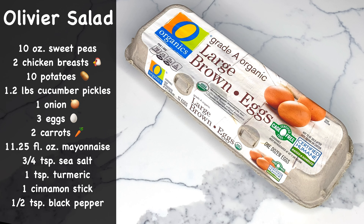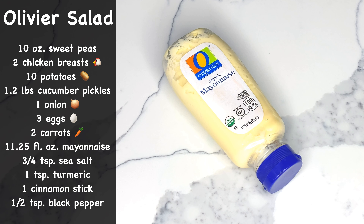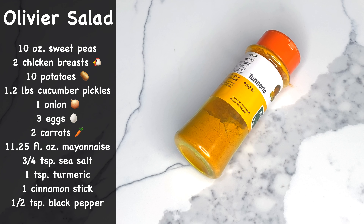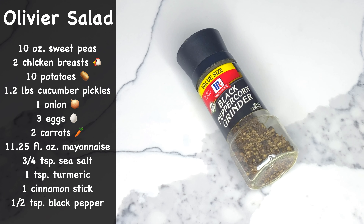We need 3 large eggs — it doesn't matter if you use brown or white — 2 large carrots which are rich in beta-carotene and folate, 11.25 fluid ounces of mayo, 3 quarters of a teaspoon of sea salt or table salt, 1 teaspoon of turmeric powder which has anti-inflammatory benefits, 1 cinnamon stick about 12 centimeters long, and half a teaspoon of black ground pepper.